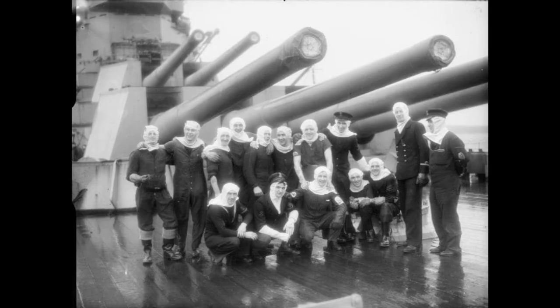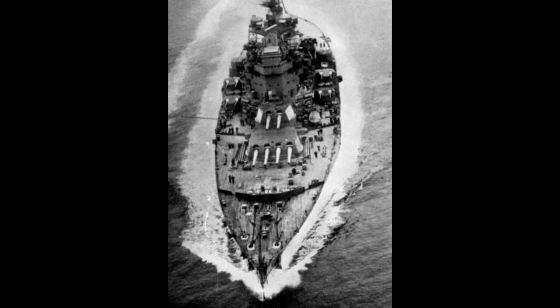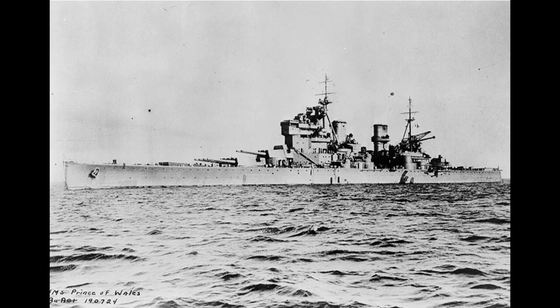To compensate for this, it was intended to use three quadruple turrets in the same positions to give a 12-gun broadside. However, as it turned out, this would still have put the ships over the displacement limit, and the super-firing forward turret was changed to a twin. Therefore, the final armament of the ship consisted of 10 guns of 14-inch calibre, with a quadruple turret and a twin turret forward, and a quadruple turret aft.